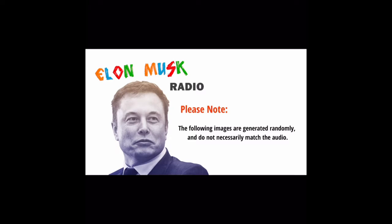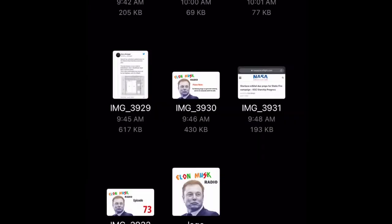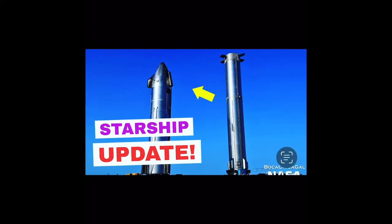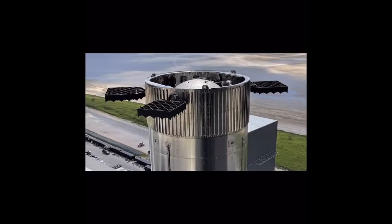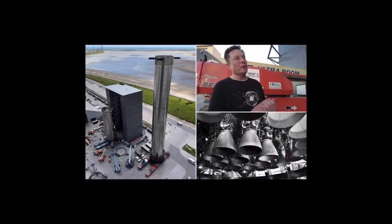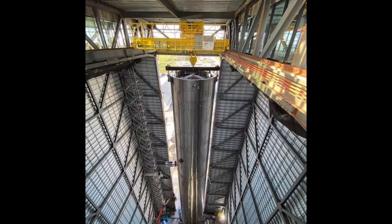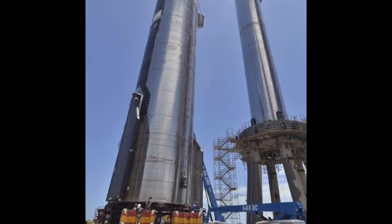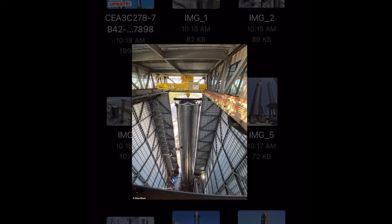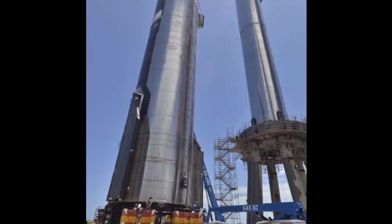SpaceX's Starbase is heading into its latest phase of milestones for Starship, with the high likelihood the FAA is close to approving a critical checkpoint for its rapidly reusable launch vehicle, paving the way for the orbital launch attempt of Booster 7 with Ship 24. Both the booster and the ship are progressing towards static fire attempts this month, with Ship 24 passing cryogenic proof testing before heading back to the production site for its Raptors, and Booster 7 set to return to the launch site with all 33 of its Raptor 2 engines.